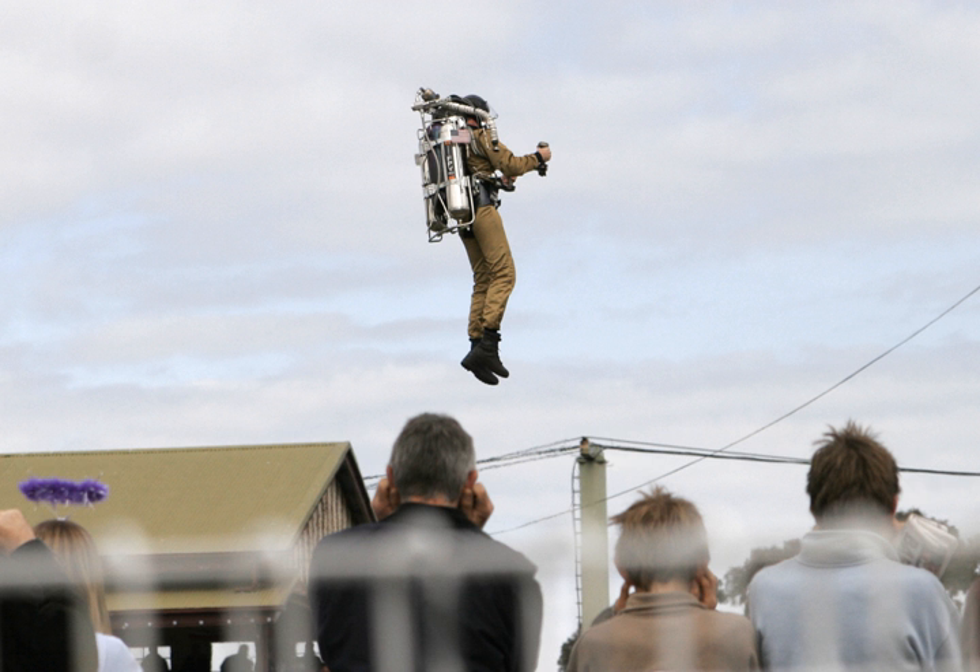A jet pack, rocket belt, or rocket pack is a device worn on the back which uses jets of gas or liquid to propel the wearer through the air. The concept has been present in science fiction for almost a century and became widespread in the 1960s. Real jet packs have been developed using a variety of mechanisms, but their uses are much more limited than their fictional counterparts because of the challenges of Earth's atmosphere, gravity, low energy density of available fuels, and the human body not being suited to fly, and they are principally used for stunts.